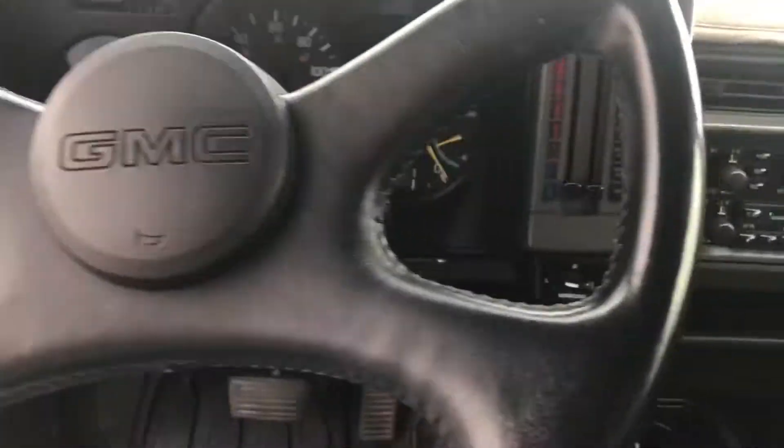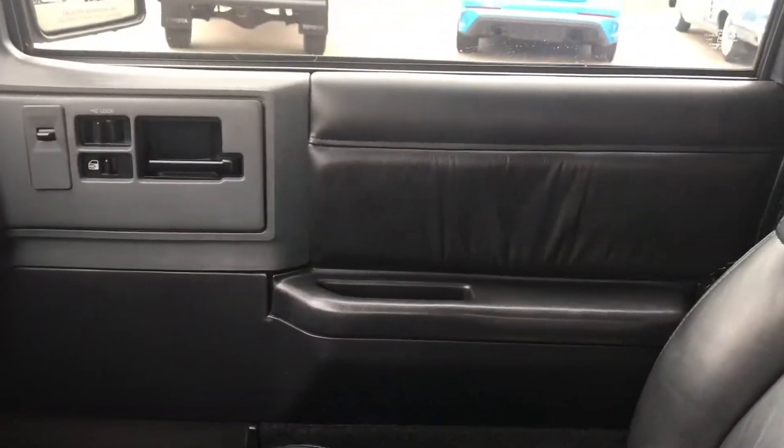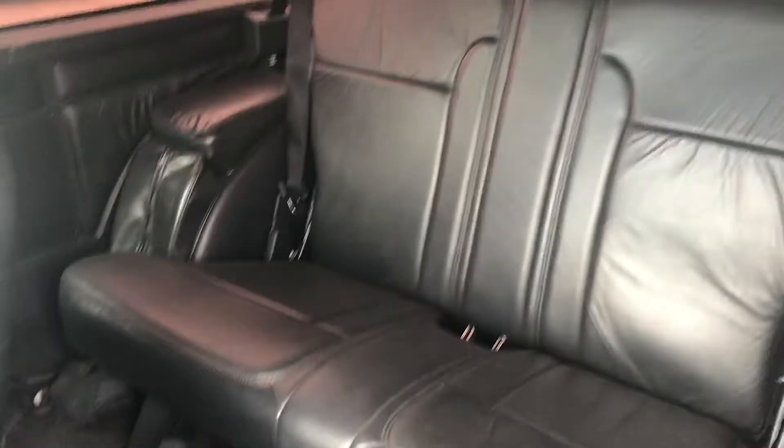79,000 miles. Power locks, power seats, power windows. Back seat looks like it's barely ever been sat in. Carpets still look new. The headliner is in great shape, and so are the sun visors. It's got a set of map lights in it.